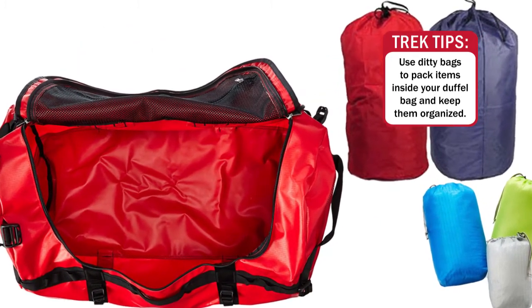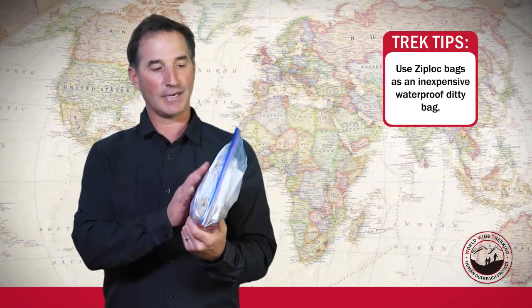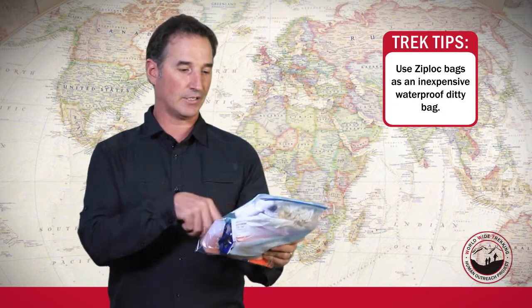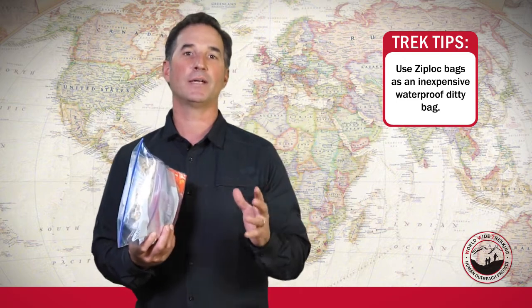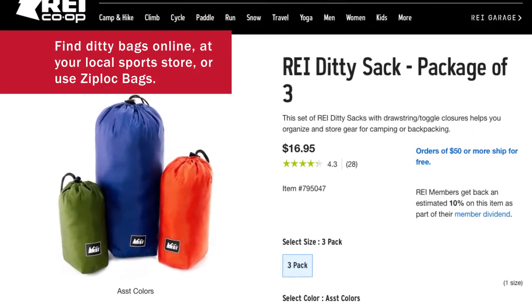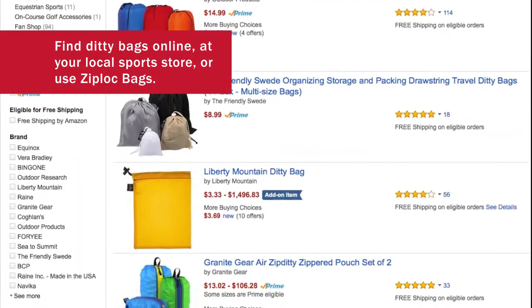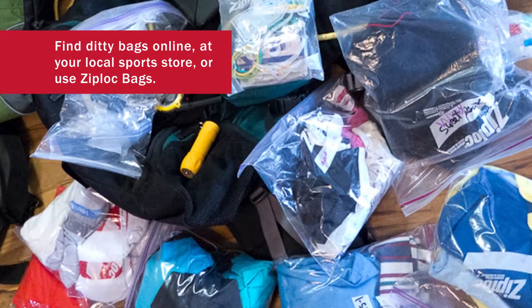To save money, a lot of times I'll just use ziplock bags. A ziplock bag is nice — it's waterproof and also clear so you can see the items inside. You don't have to spend a bunch of money on expensive ditty bags. If you go to a sports store or online on Amazon, you can find ditty bags at a reasonable cost, but keep in mind that ziplock bags work very well as well.